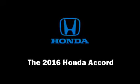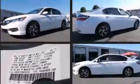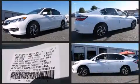The 2016 Honda Accord. This four-door, five-passenger sedan offers the latest in technological innovation and style.